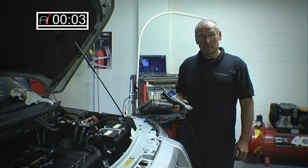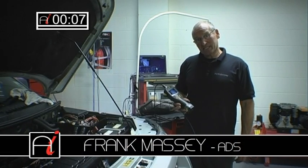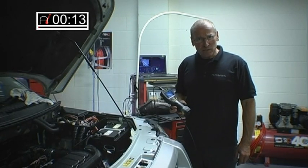Hello, and welcome to AutoInform. In Frank's toolbox this time, we're going to take a look at another tool which increases possibilities of diagnosis in certain areas.